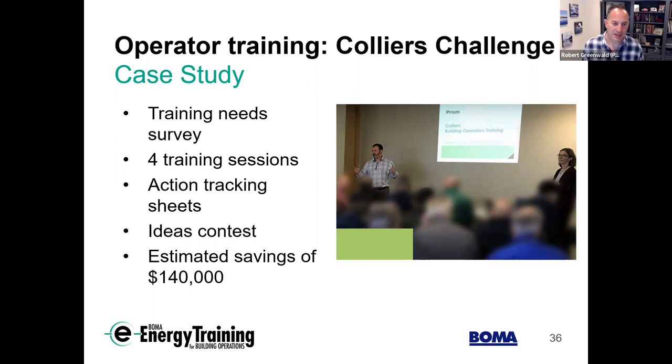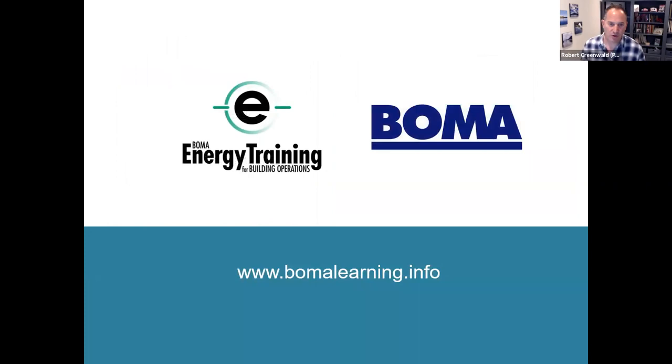We do have a link for the course where you can find out more and watch videos. With that, I'll turn it back to Christine and Emily for the Q&A. That was a really impressive presentation and a very impressive training program. We do have a few questions. The first one: how is this course different from ASHRAE's High Performance Building Operator Certification?